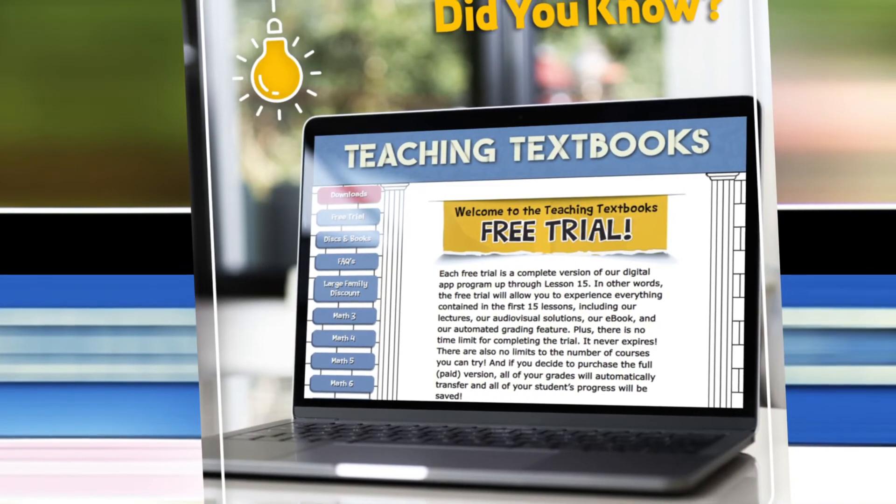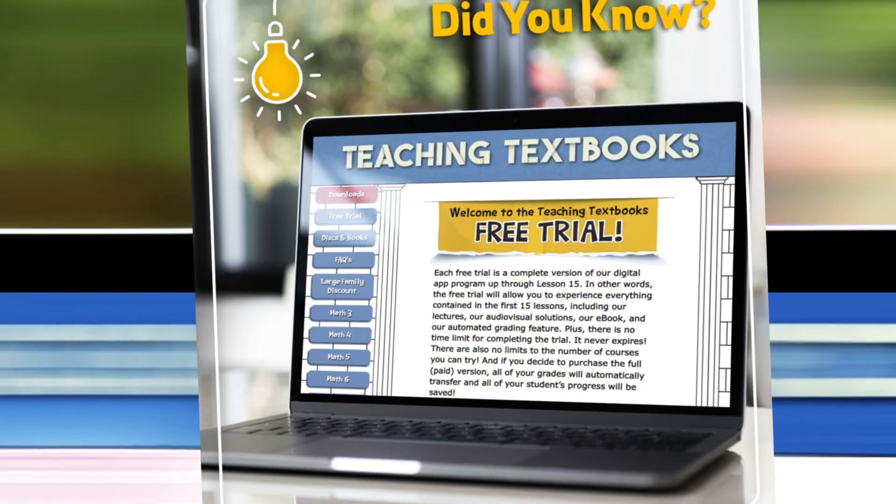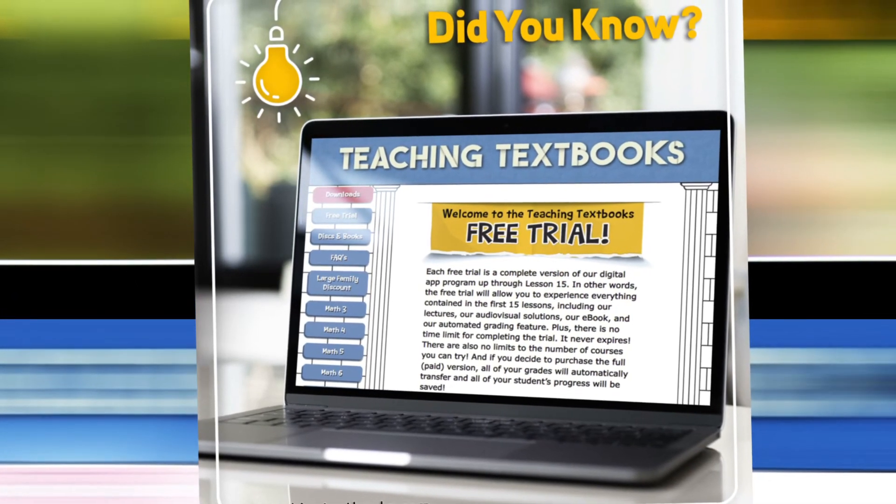Last but not least, one of the aspects I really love about Teaching Textbooks is their free trial. Everyone has the opportunity to try this program without spending a penny — for every grade level, up to lesson 15. This is completely free. You don't have to enter any payment information, and there is no expiration on your free trial. It is an absolutely no-risk free trial offered by Teaching Textbooks so you can see if this is going to work well for your family.